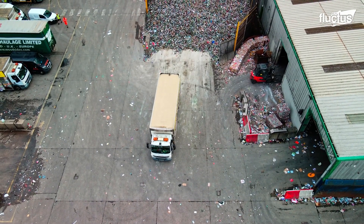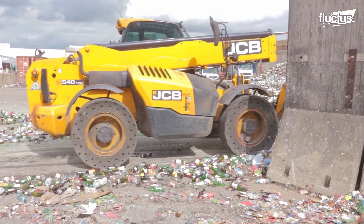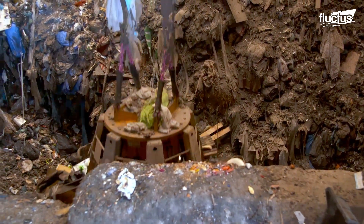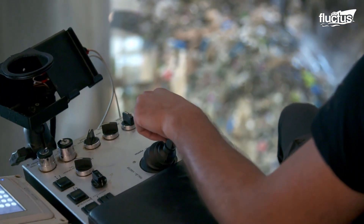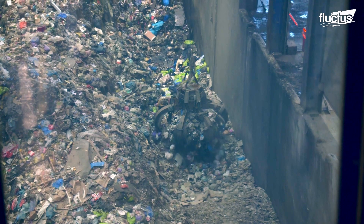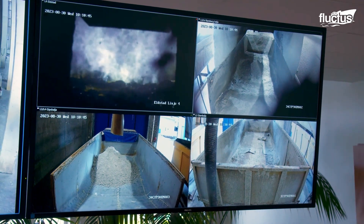Incoming waste vehicles are weighed to track the total amount of waste being processed. The waste is piled up using a grappling claw system to handle various tons of material. Sensors and monitoring systems continuously track and optimize various aspects of the waste processing operations, collecting data on waste composition, recycling rates, energy production, and environmental performance.